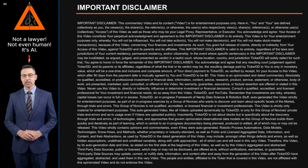Herein, you and your are defined collectively as you — the viewer, the sharer, the referrer, or otherwise the user who respectively views, shares, references, or otherwise uses — referenced herein collectively as access — of this video, as well as those who may be your legal proxy, representative, or executor. You acknowledge and agree: your access of this video constitutes your perpetual acknowledgement and agreement to this important disclaimer in its entirety.